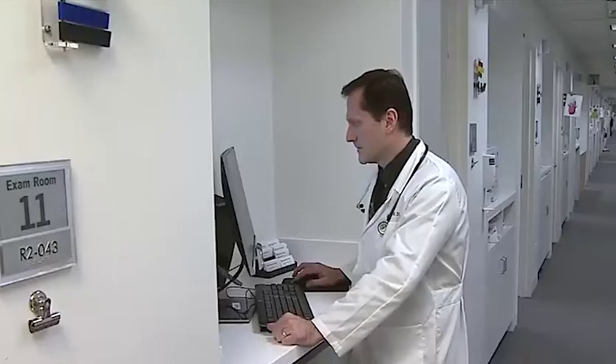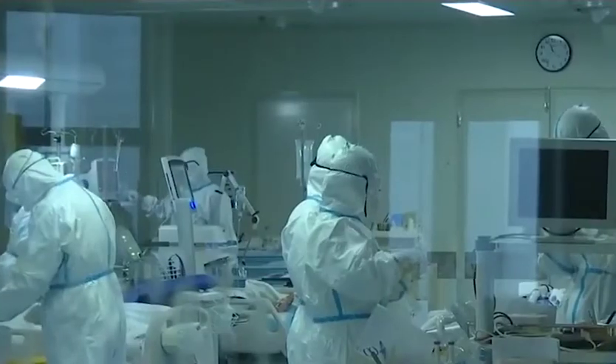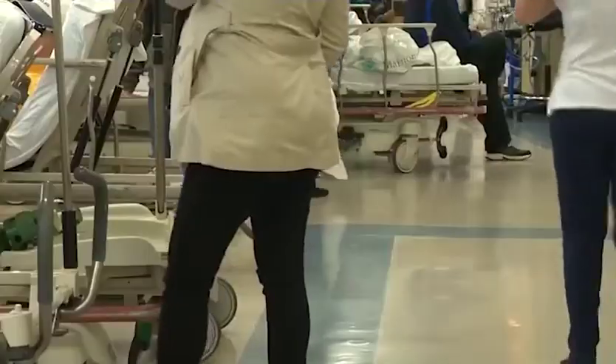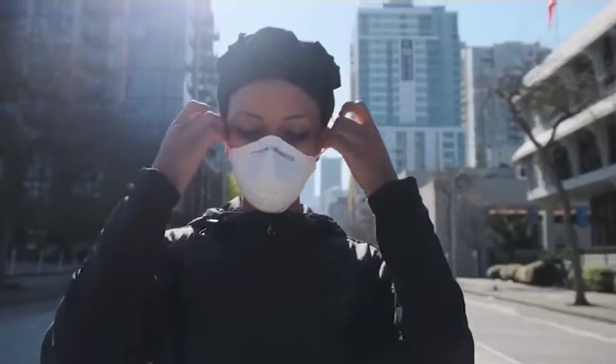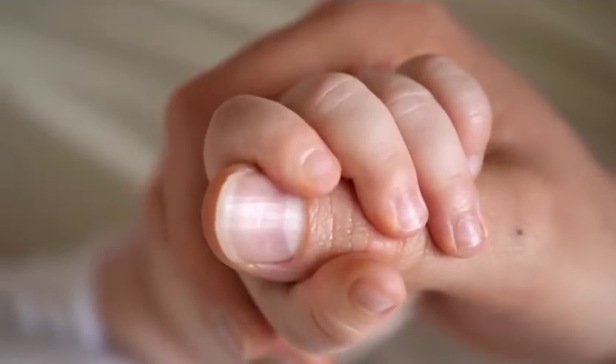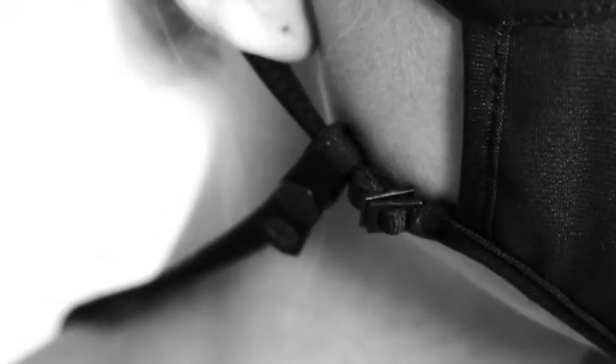The N95 with valve should be worn by people who are not infected by COVID. The one without valve can be worn by the infected person. I recommend the without-valve type for those doing heavy travel, in large crowds, on 5-hour duties, or daily commutes. If you are healthy and go in less contact with people, you can wear N95 with valve.